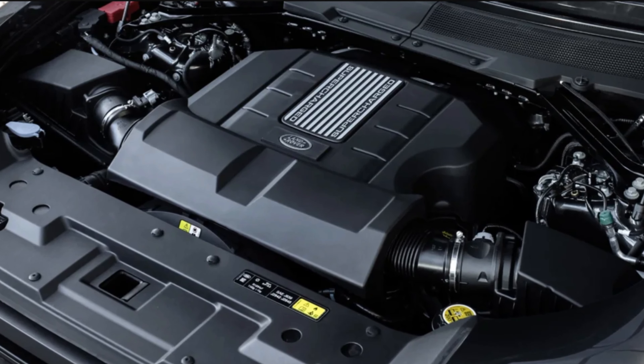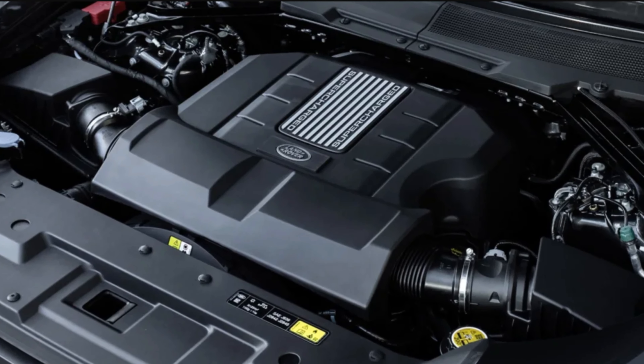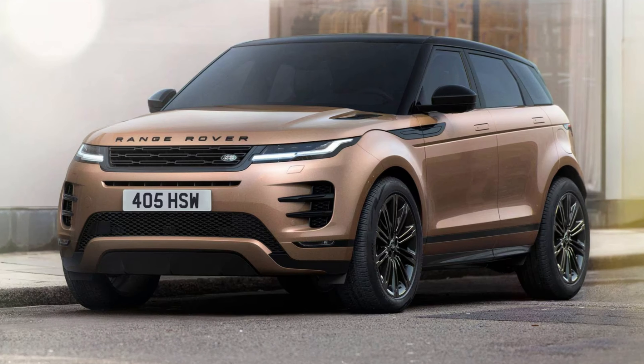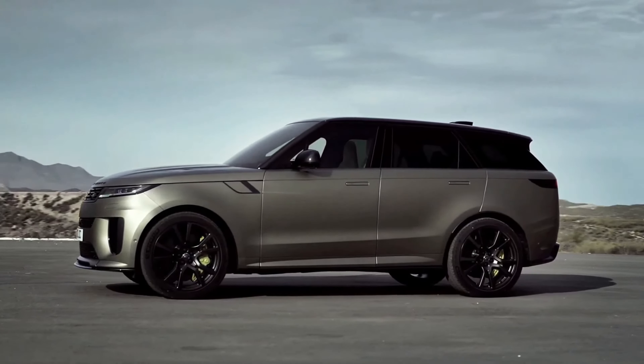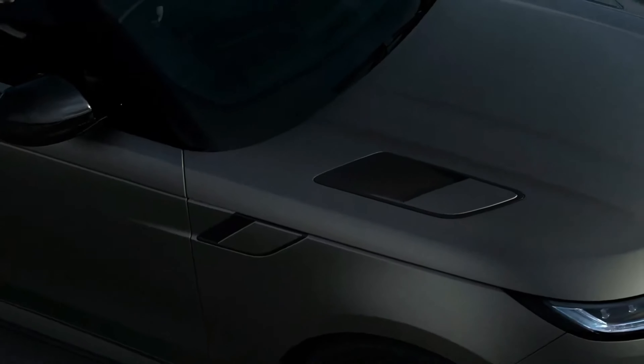The supercharged 4.4-liter V8 engine, on the other hand, is the most powerful option, with 626 horsepower and 553 pound-feet of torque, and can go from zero to 60 miles per hour in just 4.3 seconds. This engine is also fuel-efficient, delivering an EPA-estimated 20 mpg in the city and 25 mpg on the highway.